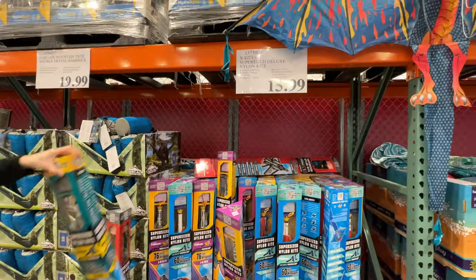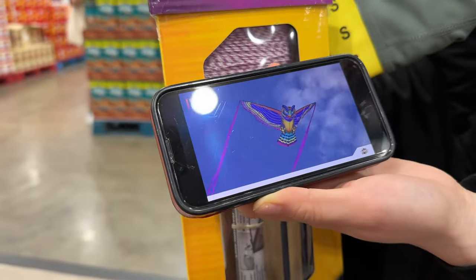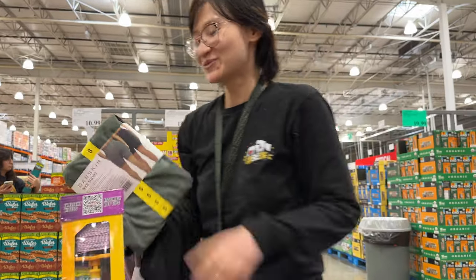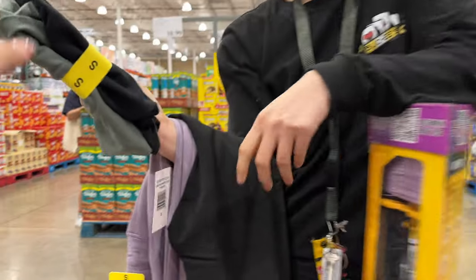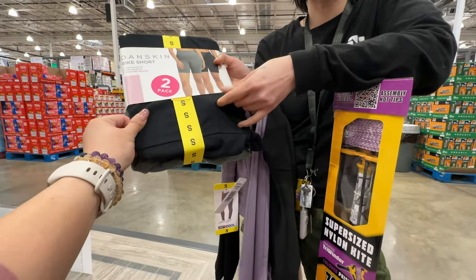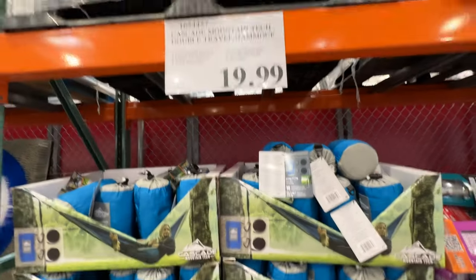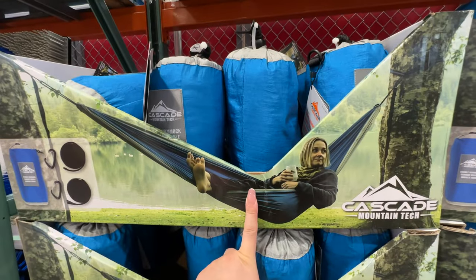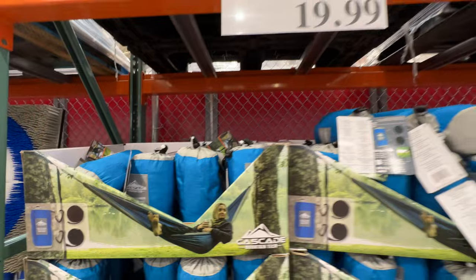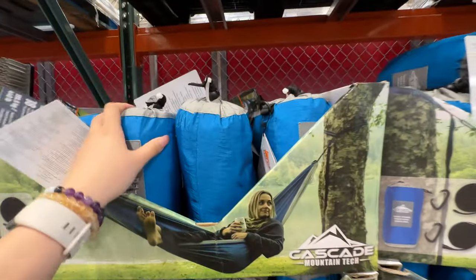My friend got the shorts — they have pockets, a little thin but moisture-wicking. And there's a hammock for twenty dollars — pretty cool. I've seen people tie these between two trees at university. It's only twenty dollars, great for taking a nap in the afternoon after work. And it's easy to pack for road trips.